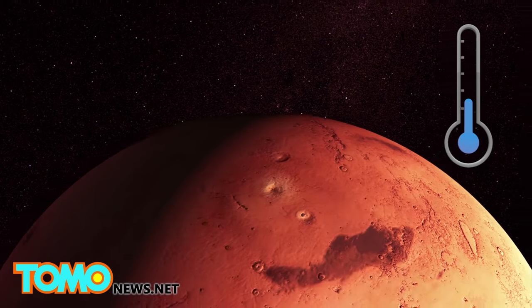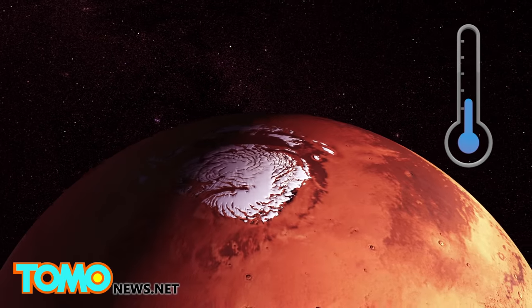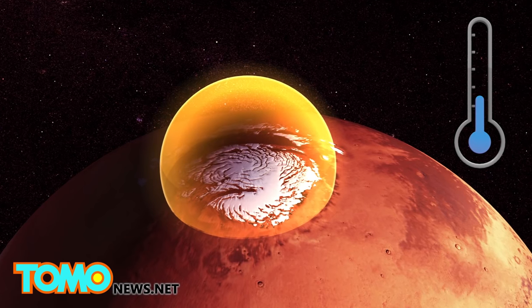The average temperature on Mars is similar to Antarctica in winter. Destroying the poles may warm the planet, but scientists told the Los Angeles Times this may not warm Mars enough and could lead to unknown changes in its terrain.